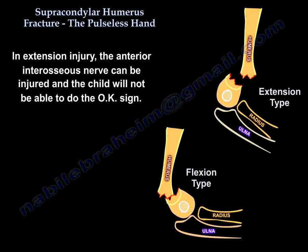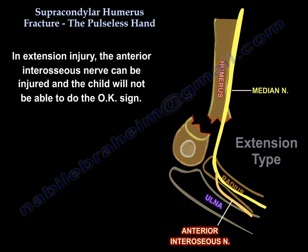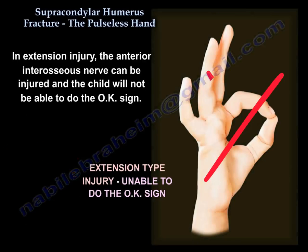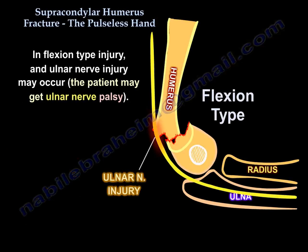In extension injury, the anterior interosseous nerve can be injured and the child will not be able to do the okay sign. In flexion type injury, ulnar nerve injury may occur and the patient may get an ulnar nerve palsy.